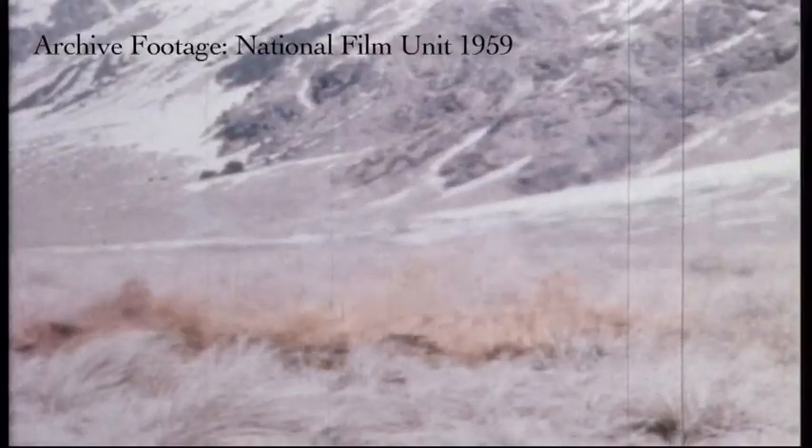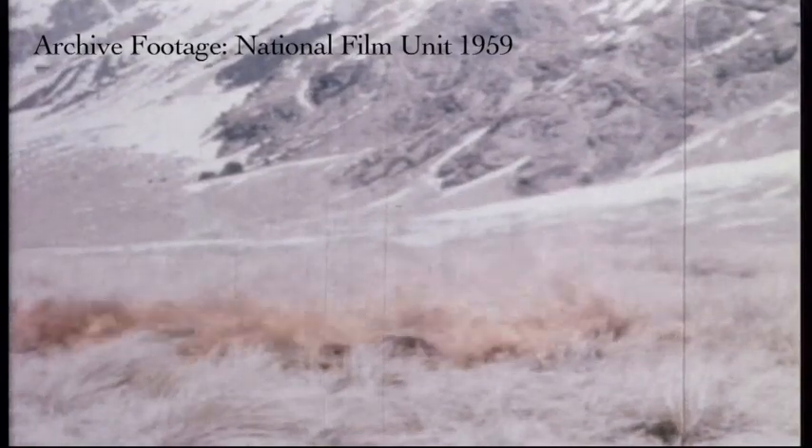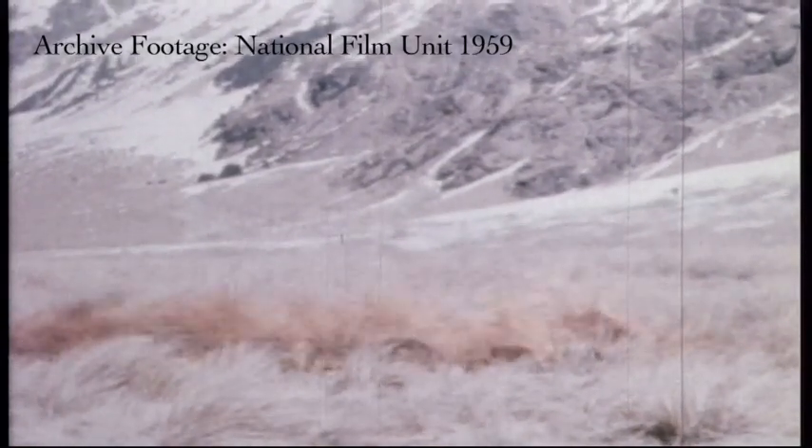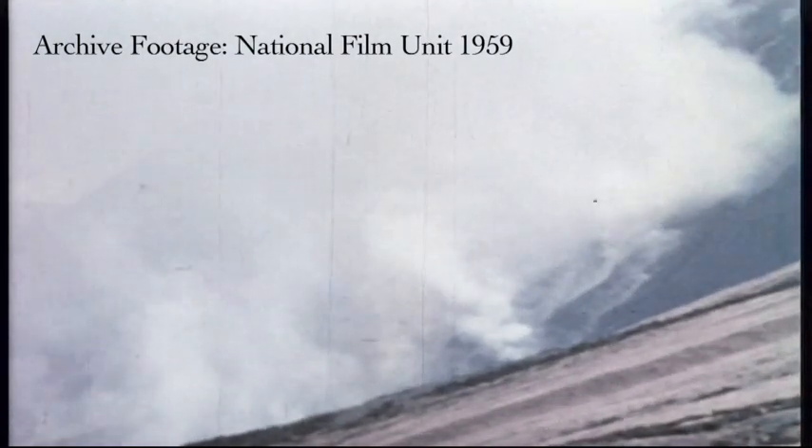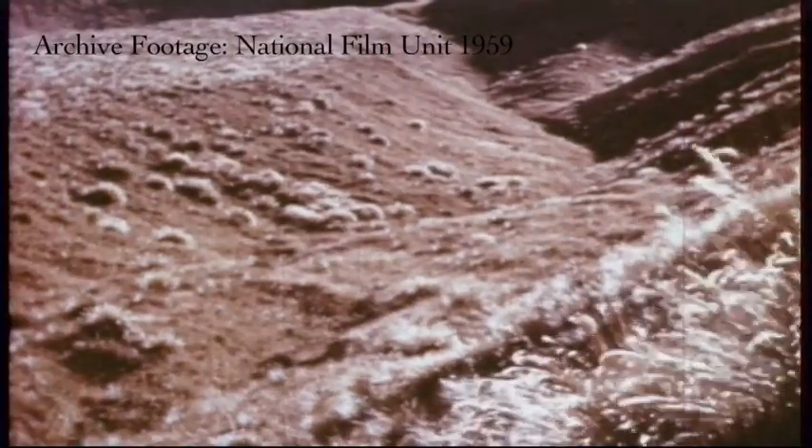According to Alan, these tussocks have been burnt throughout their history. Before humans arrived, natural fires started by lightning strikes would have periodically consumed the grasslands. Early Polynesian settlers burnt the forest and shrublands, allowing the tussocks to colonise a far greater area. In the wake of European arrival, the grasslands were repeatedly burnt.